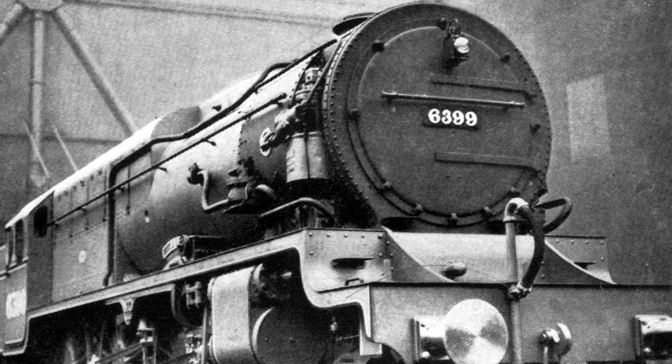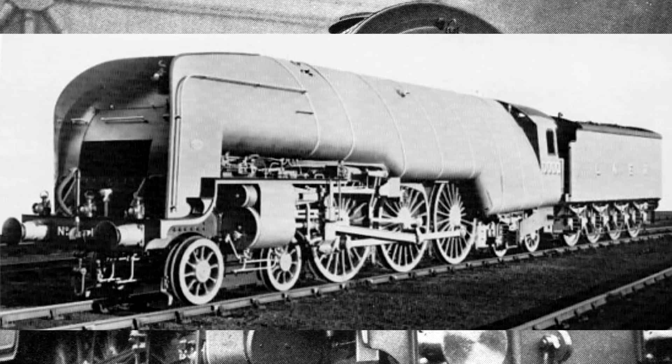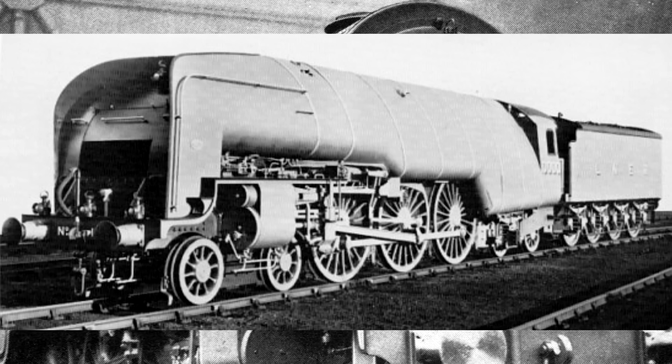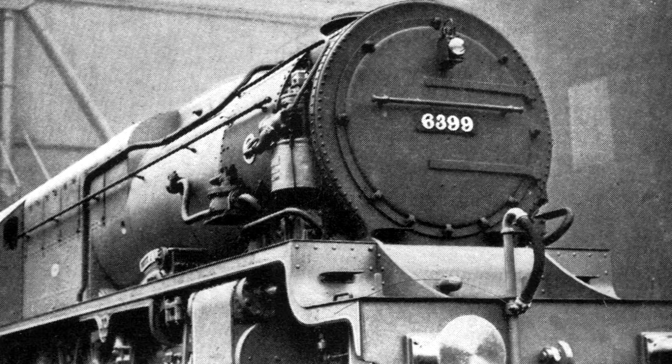Over at the London and Northeastern Railway they'd been messing about with the W1, which was also a high-pressure steam locomotive, but she was only using 450 psi — not that excessive in terms of high pressure, I mean she was, but not tremendously so. Fury, on the other hand, was just a little outrageous.